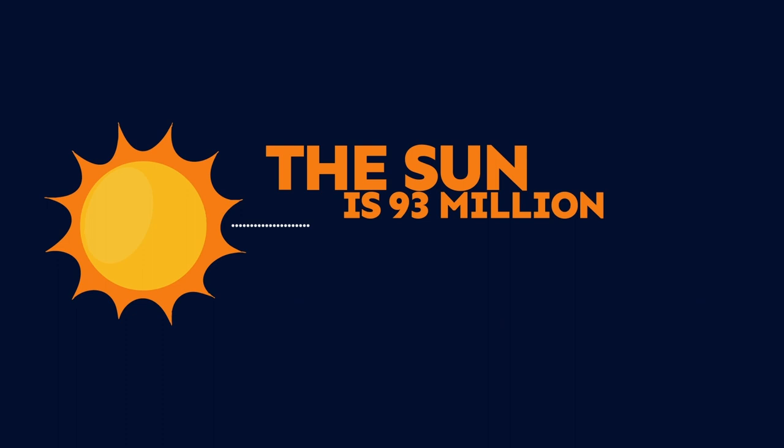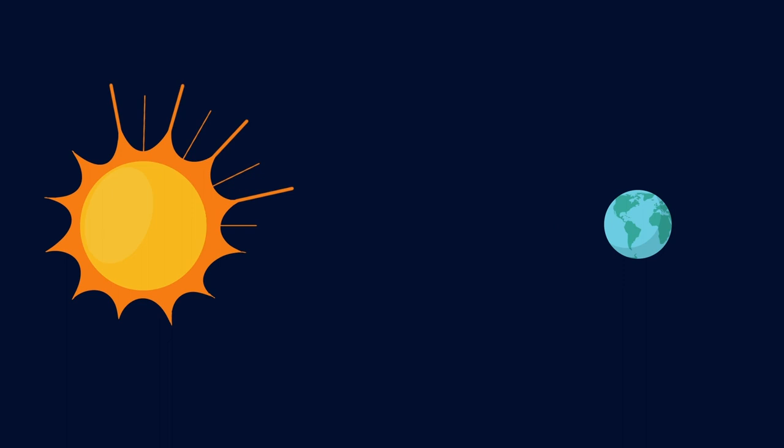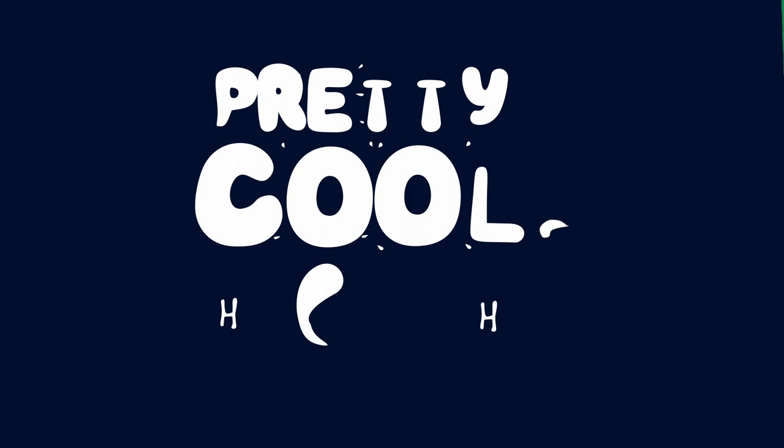The Sun is 93 million miles away from the Earth. Because it's so far, it takes eight minutes for the Sun's light to reach the Earth. Pretty cool, huh?